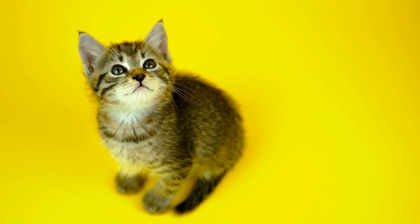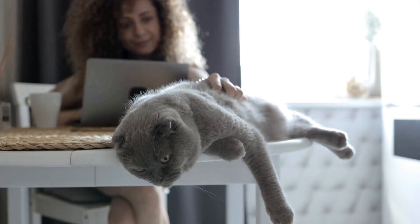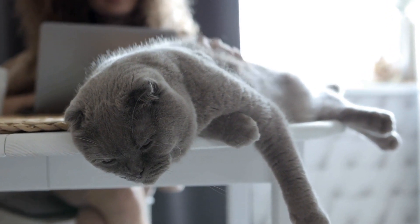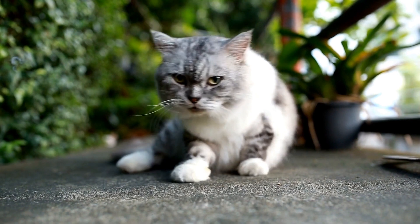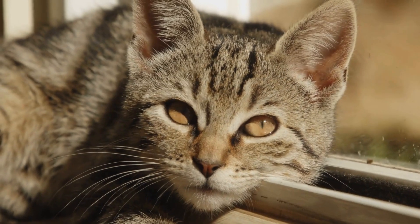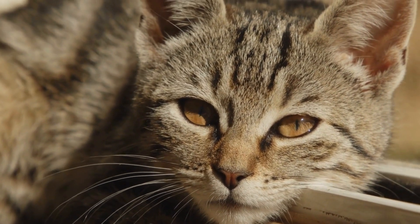The benefits of catnip. Beyond just being a source of entertainment for cats and their owners, catnip can also serve practical purposes. Many cat toys and scratching posts are infused with catnip to attract cats and encourage play. This can be especially beneficial for indoor cats, as it provides mental stimulation and helps prevent boredom and associated behavioral issues. Another advantage of catnip is its ability to redirect a cat's attention to more appropriate scratching objects, protecting furniture and carpets from their feline friend's natural instinct to scratch.